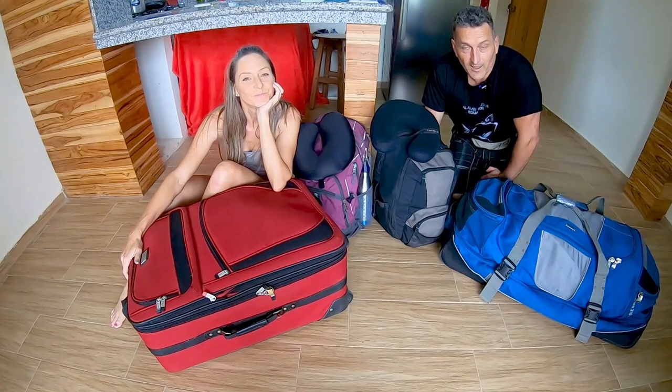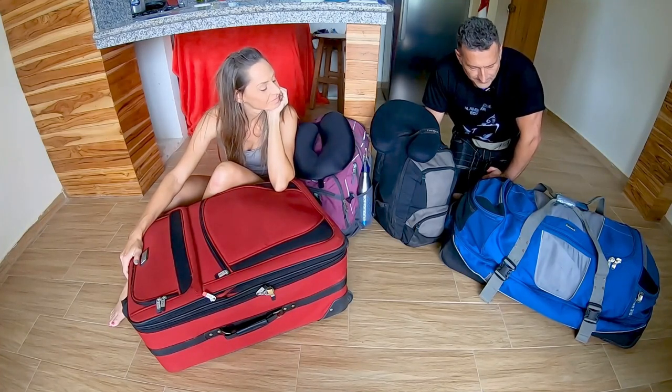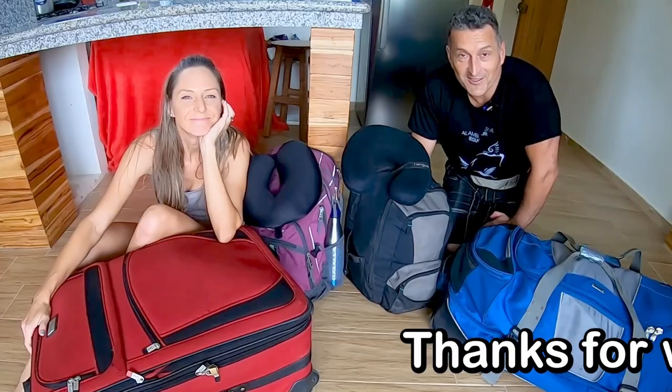Well, that's pretty well our whole lives in four little bags — we're all packed up. Maybe we should go somewhere! We encourage you to watch the next video.